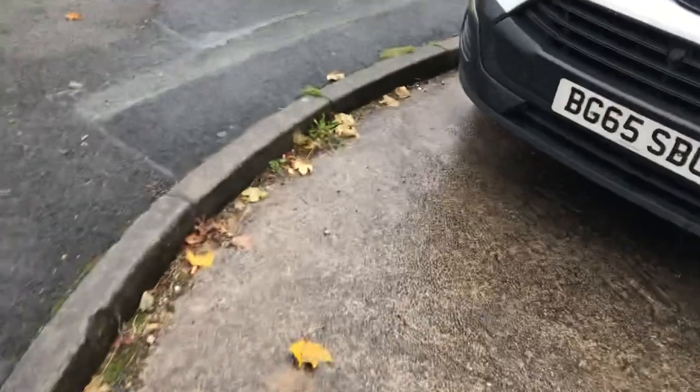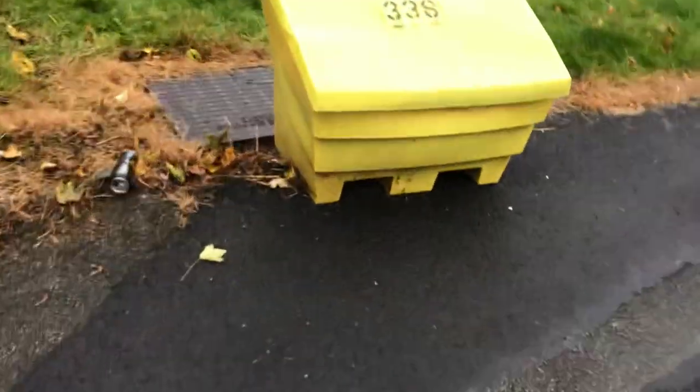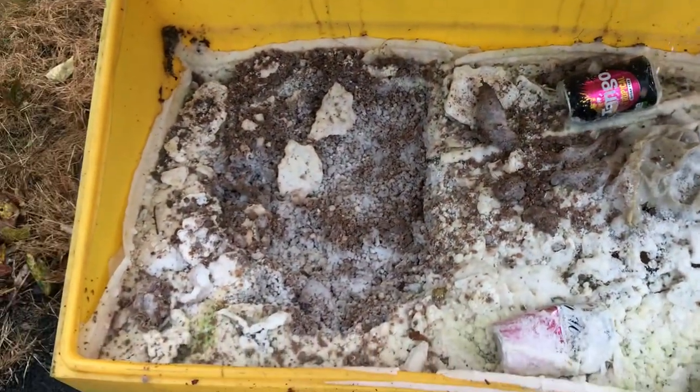See this yellow box here? This is called a grit box, because inside it has grit to throw onto the floor during the winter months.